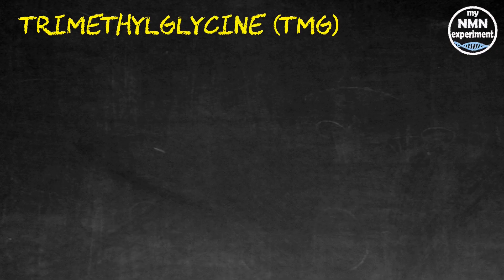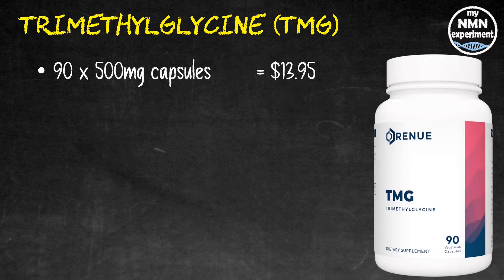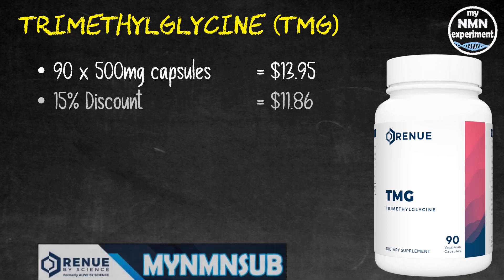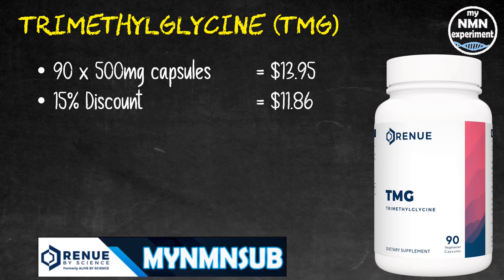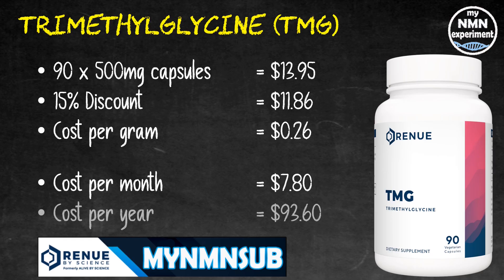After much debate and rumour mongering, in an interview with Dr. McCullough, David Sinclair said he did indeed take TMG but he didn't mention the dose. So I'll assume he takes one-to-one with NMN — that's the maximum ratio I've seen mentioned in various places. 95 500-milligram capsules of TMG from Renew by Science will cost you $13.95. Add the 15% discount code and this drops down to $11.86, working out at $0.26 per gram. Over a month it's going to cost you $7.80 and over a year that's going to cost you $93.60.